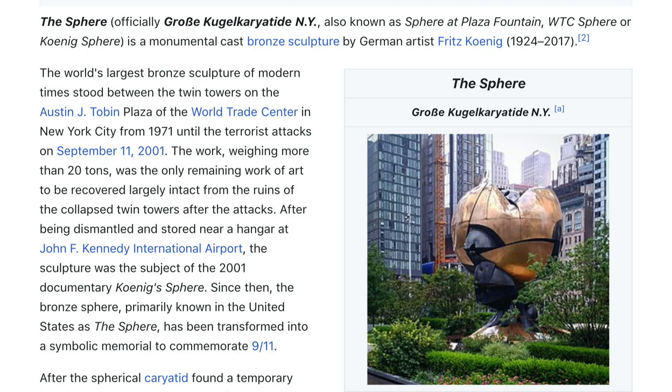The work, weighing more than 20 tons, was the only remaining work of art to be recovered largely intact from the ruins of the collapsed twin towers after the attacks. After being dismantled and stored near a hangar at John F. Kennedy International Airport, the sculpture was the subject of the 2001 documentary Koenig's Sphere. Since then, the bronze sphere has been transformed into a symbolic memorial to commemorate 9/11.